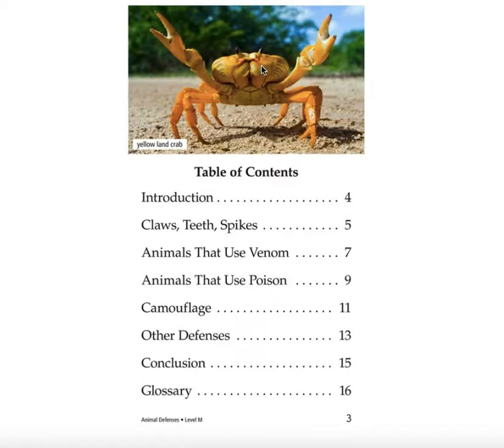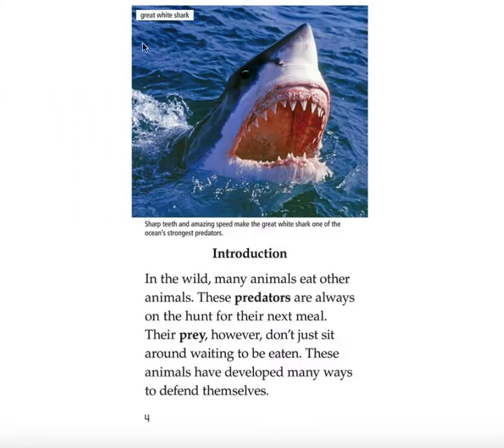Table of Contents: Introduction, Claws, Teeth, Spikes, Animals that use venom, Animals that use poison, Camouflage, Other defenses, Conclusion, Glossary. This is called a yellow land crab. Great white shark — sharp teeth and amazing speed make the great white shark one of the ocean's strongest predators.